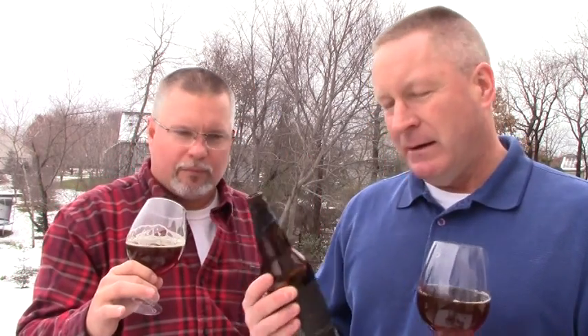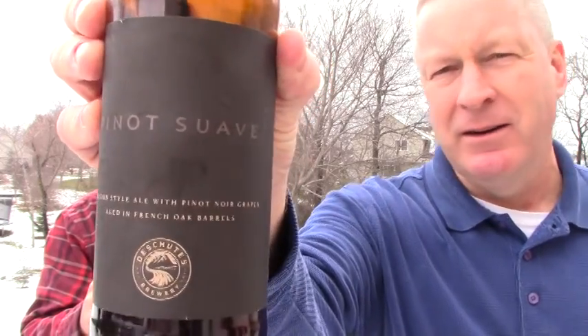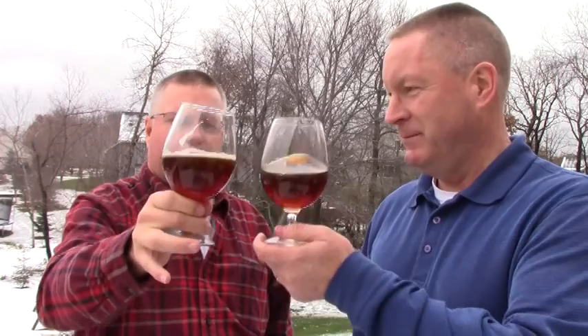Quality brewer. If you can find this, I wouldn't even call this close to a sour — there's a little sourness from the grape, but it's just a really well barrel-aged beer. The Pinot Suave from Deschutes — Belgian-style ale with Pinot Noir grapes, aged in French oak barrels. It's another great beer from Deschutes. Thanks for sharing. Cheers, Pete!